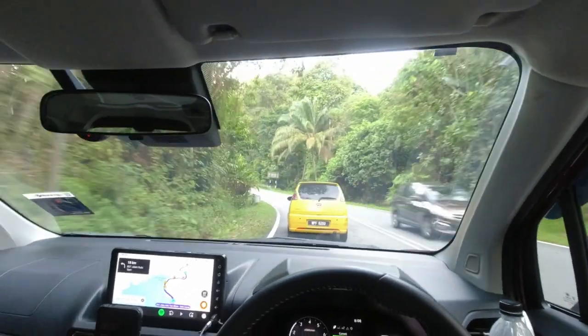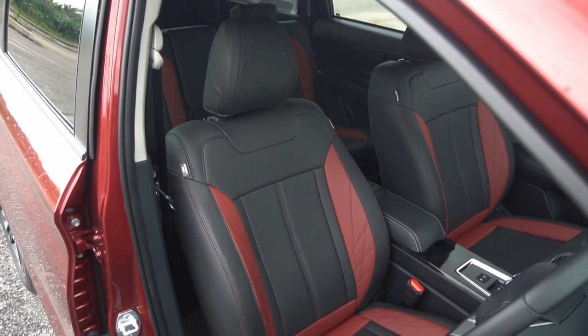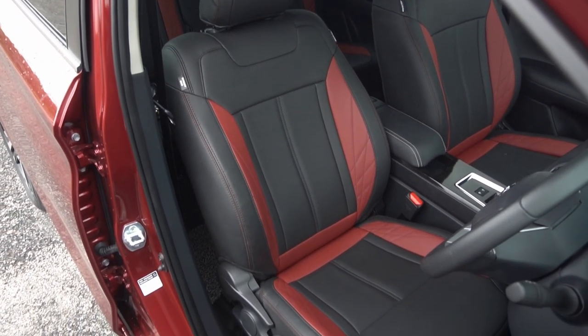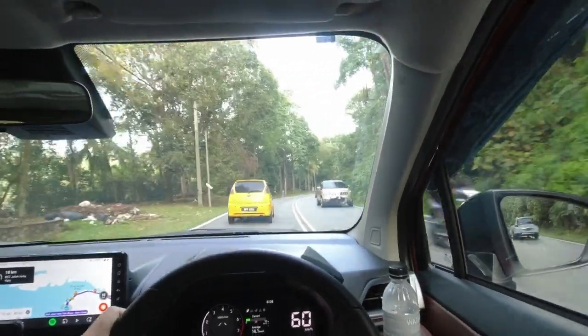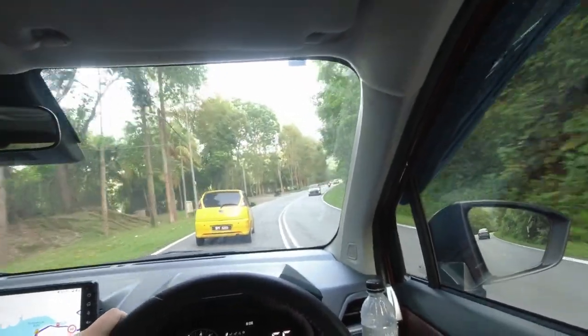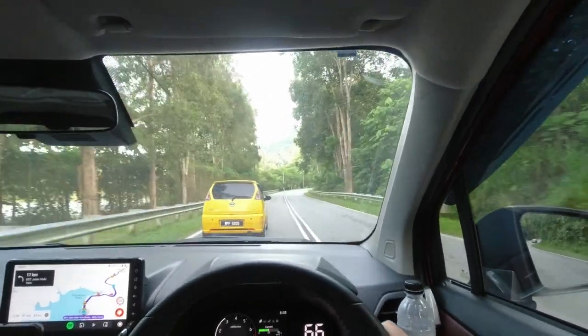Getting behind the wheel, the first thing I usually do is move the driver's seat as low as possible. At its lowest setting, the driver's seat in the all-new Alza still feels too tall for my liking. Even with the steering wheel at its highest position, I still can't get into a comfortable driving posture. I thought Perodua had solved this in the Ativa, but sadly, this is not the case in the latest Alza.